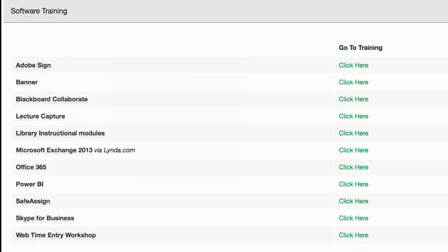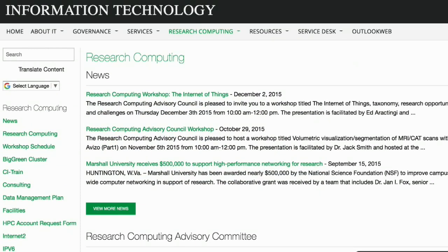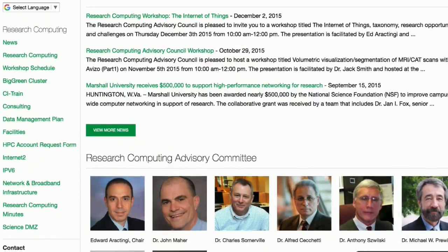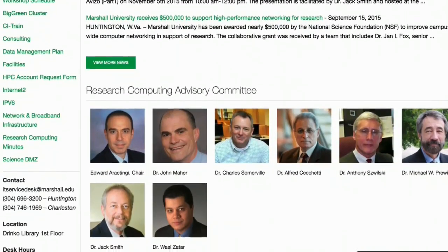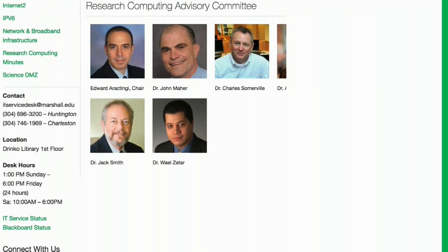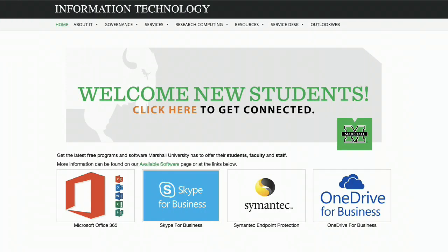Last but certainly not least, you can find support for your research through the Research Computing Service in IT, where IT offers consultations on research development and grant support, and computational resources and data management. For more detailed information about tech at MU, review the faculty-staff IT guide provided to you.